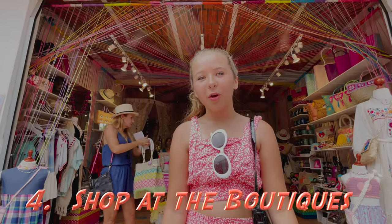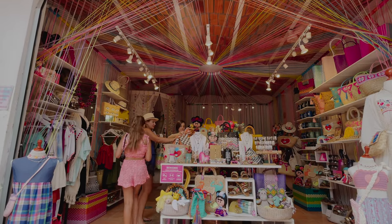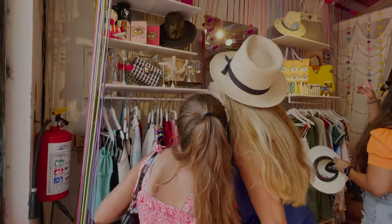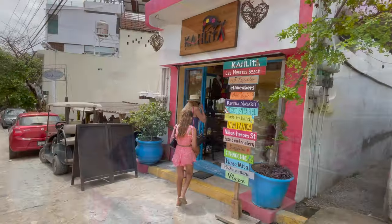Get your shop on at all the local boho shops. The local boho shopping is absolutely adorable.